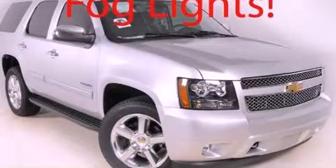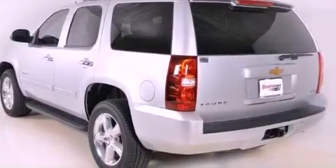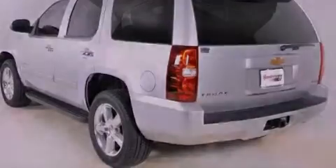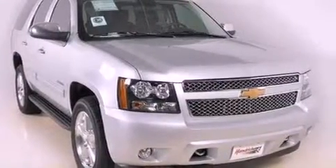This is a brand new 2012 Chevrolet Tahoe, for when safety, size and space are of importance. It features a 5.3-liter, eight-cylinder engine and a six-speed automatic transmission.